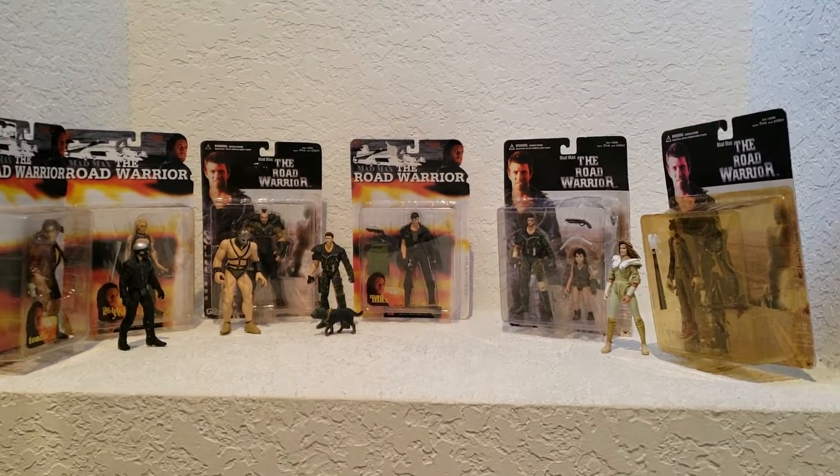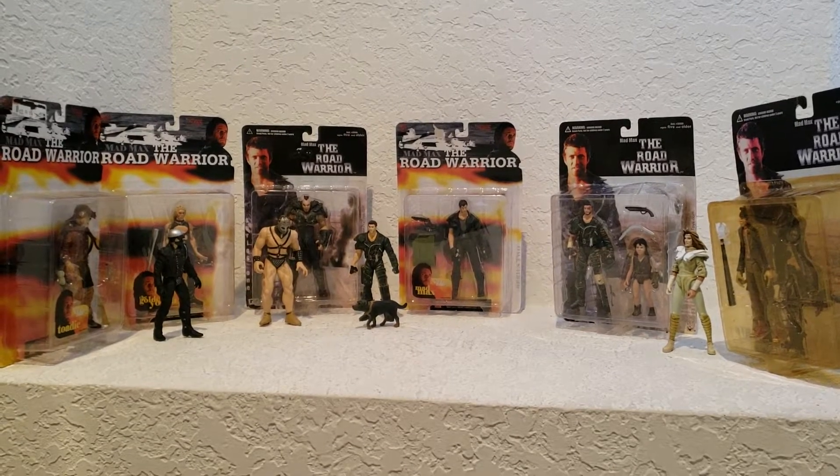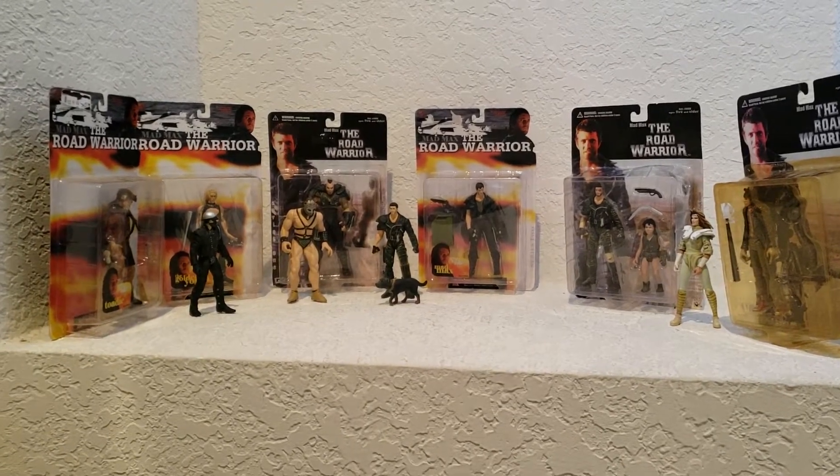Hey guys, Alex Kahn here, and I want to show you my complete collection of these action figures from the Mad Max 2 Road Warrior movie. They were made by N2 Toys back in the day.